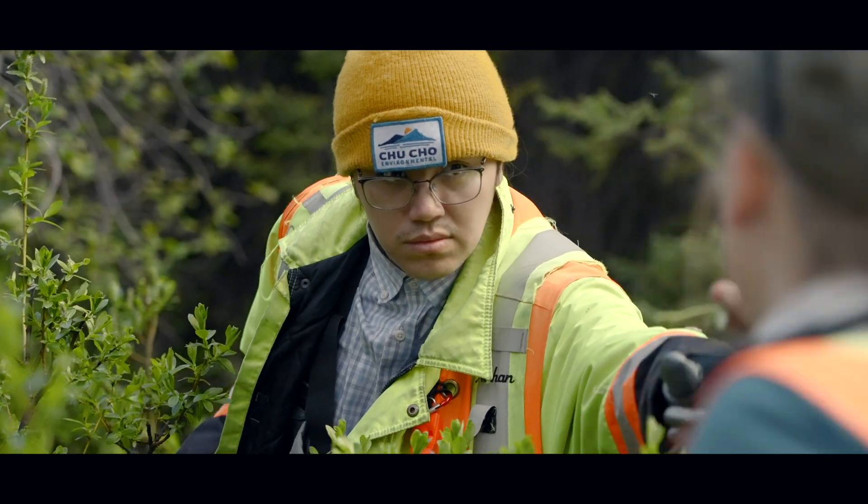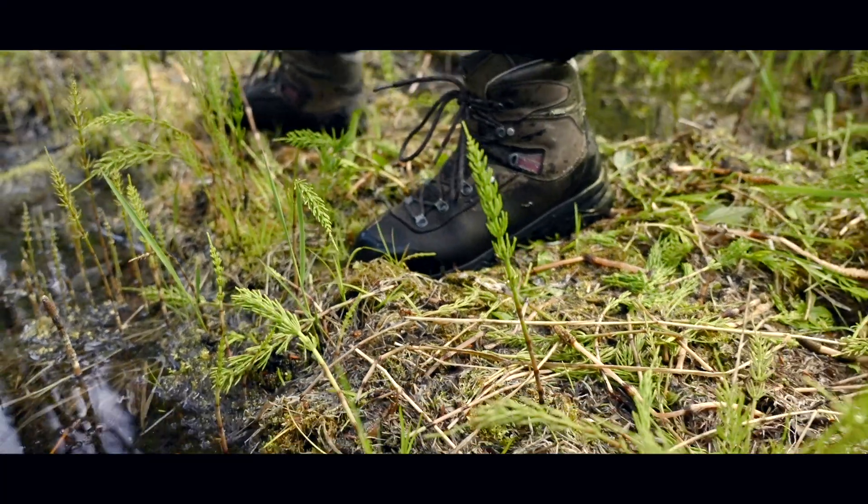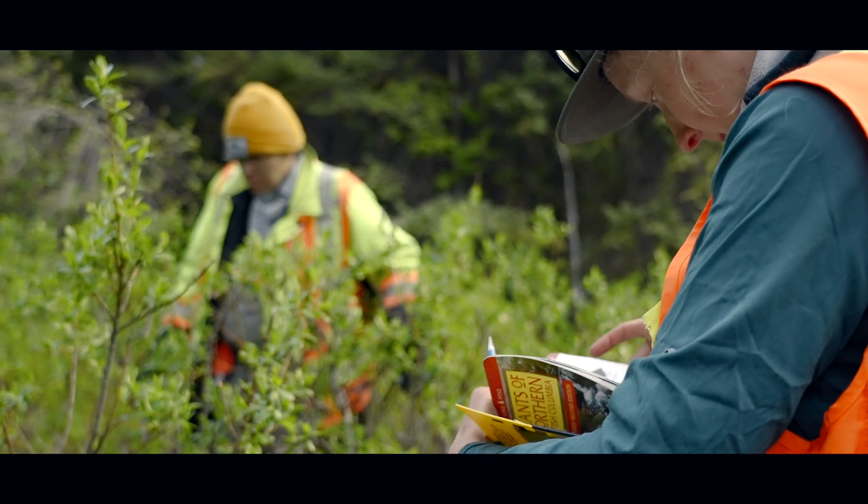Over two breeding seasons, we documented 43 olive-sided flycatchers in the Acai and Finley watersheds, and the majority of these birds were found at cut block edges.